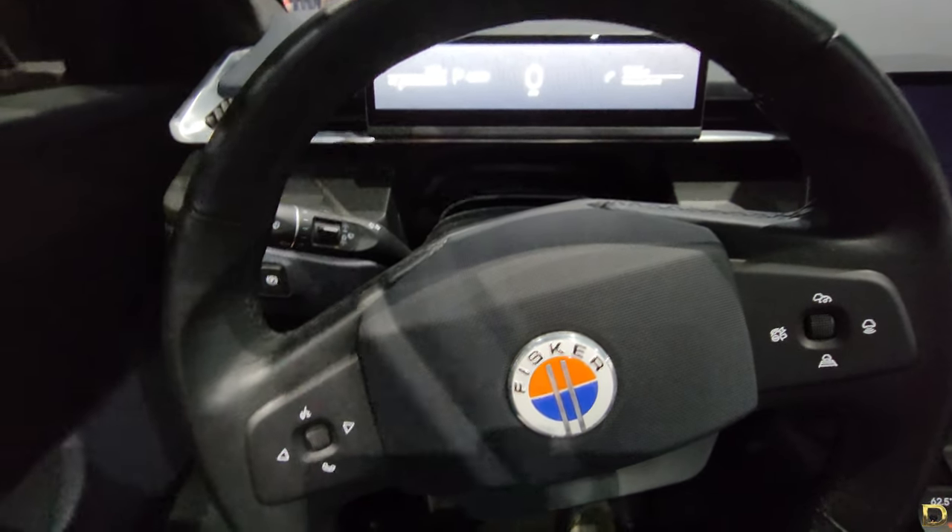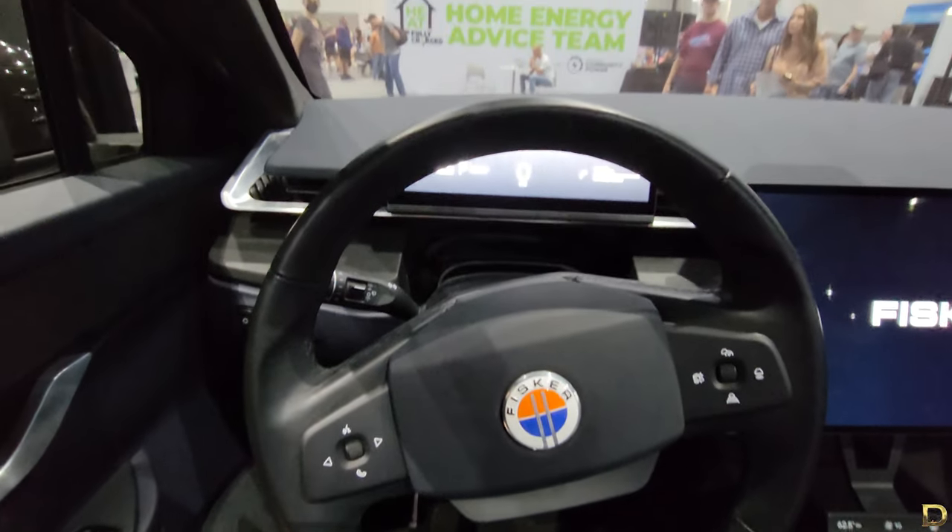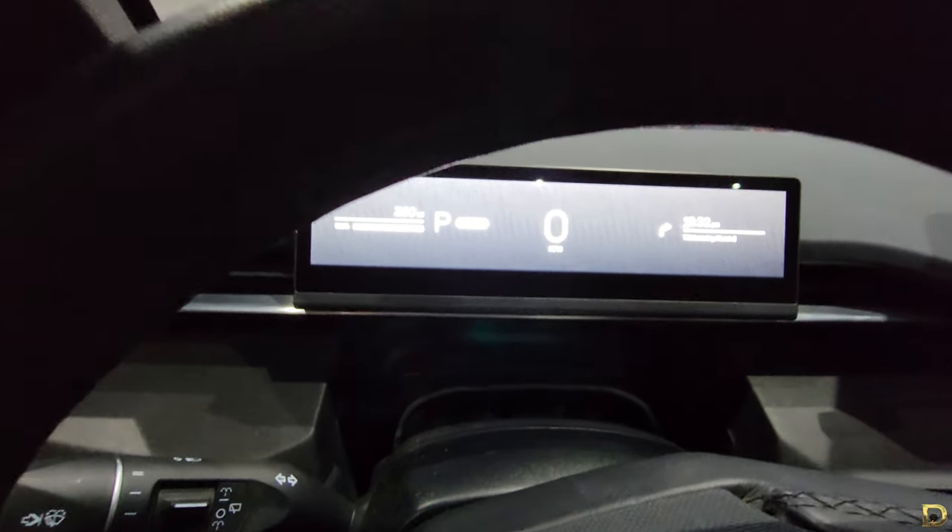Solar is really only worth getting if you live somewhere sunny all year round. Plus, if you love keeping your car in pristine condition, you may not like having to leave your EV parked outside so it can generate the maximum electricity from its solar panel.